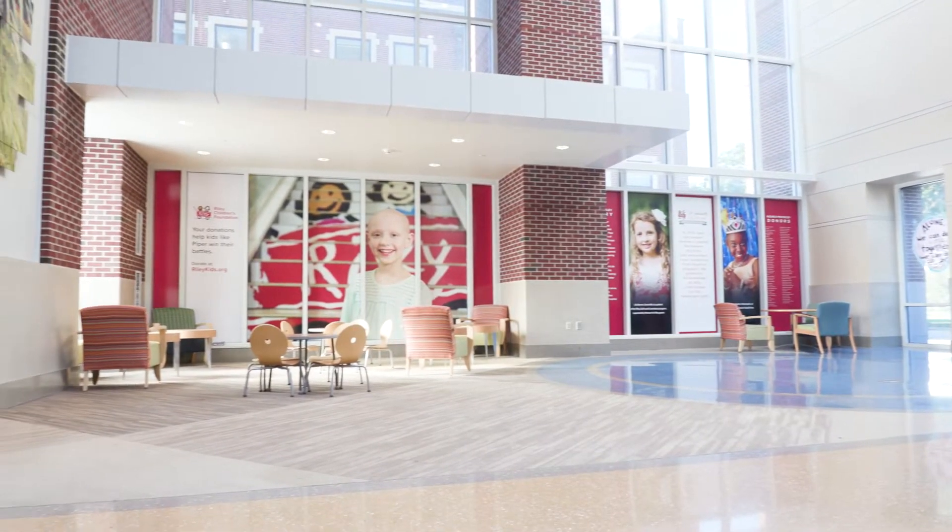At Riley, your care team includes many people such as doctors, nurses, nurse practitioners, social workers, financial counselors, and more.